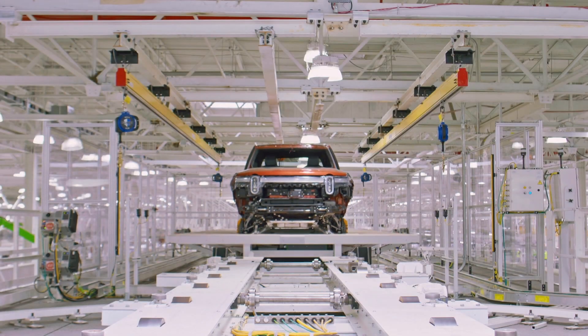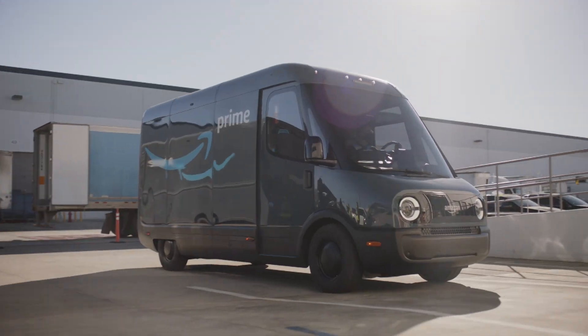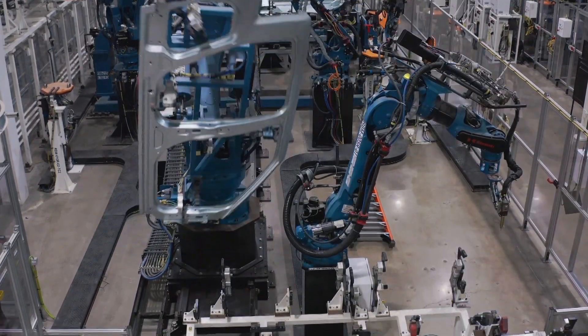Rivian forecasts it will build 25,000 EVs this year across the two consumer models and 10,000 vans for Amazon. It built little more than 2,500 EVs in Q1. Despite the challenges, the production rate is improving. 'It's incredibly exciting to see records being set in terms of daily output — the production rate is being set almost on a daily basis.'